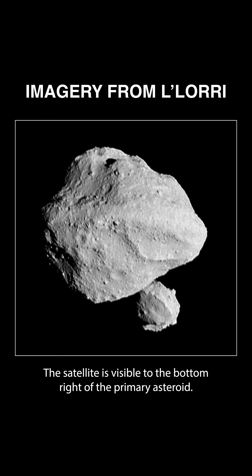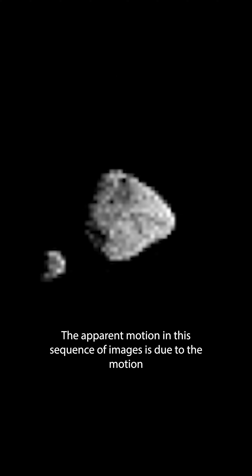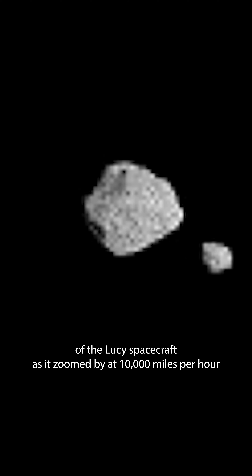In the first image from the Lucy Long Range Reconnaissance Imager, the team observed the moonrise of a satellite of its first asteroid, Dinkinesh. This image was taken at 12:55 Eastern, within a minute of closest approach, from a range of approximately 270 miles from the asteroid. The satellite is visible to the bottom right of the primary asteroid.